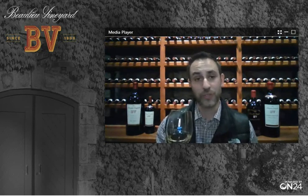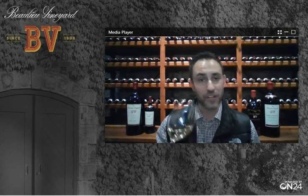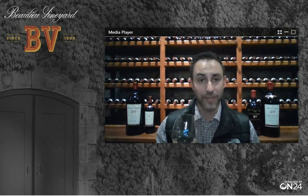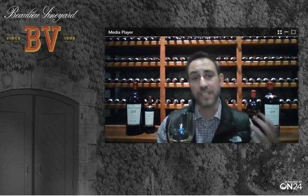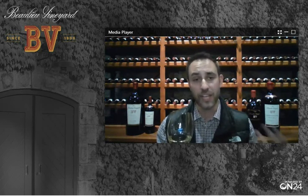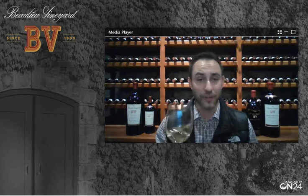I think this will pair beautifully with that first course, particularly the grilled chicken in the salad. Chardonnay pairs wonderfully with white meat in particular, and I think they're going to complement each other. There's some nice crisp acidity to this wine that's going to really amplify a lot of the flavors that you'll be enjoying with that course. So let's taste it.